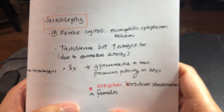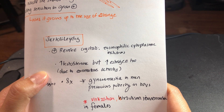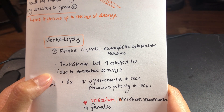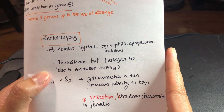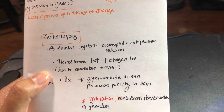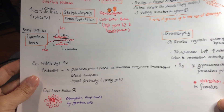Sertoli-Leydig cell tumor produces Reinke crystals, which are eosinophilic cytoplasmic inclusions. They will have both increased testosterone and estrogen, causing gynecomastia in men and precocious puberty in boys. In women, you will have virilization, hirsutism, and amenorrhea. So precocious puberty in a young girl is granulosa-theca; precocious puberty in boys is Sertoli-Leydig.